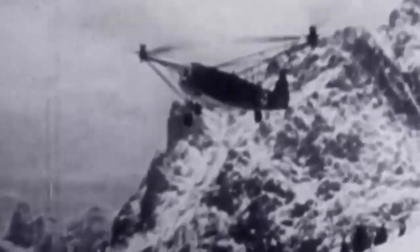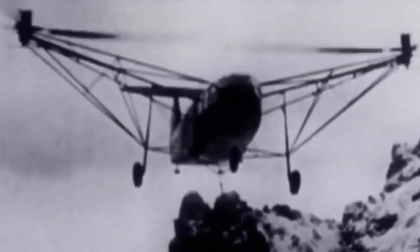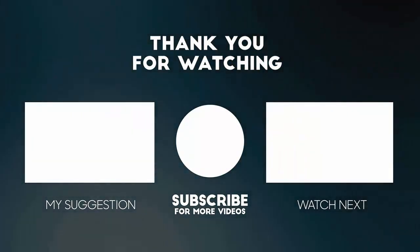These were some of the successful examples of German World War II helicopters. The Allies also tried to create their own helicopters at the same time, with some succeeding more than others — but that's a topic for another video. What do you think about these German inventions? Leave your comment below.